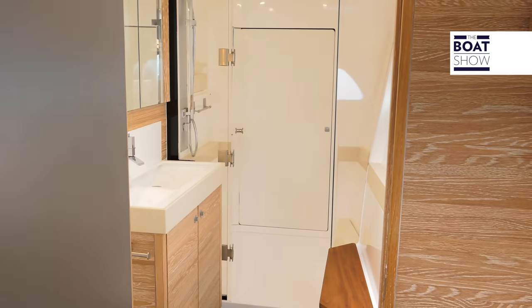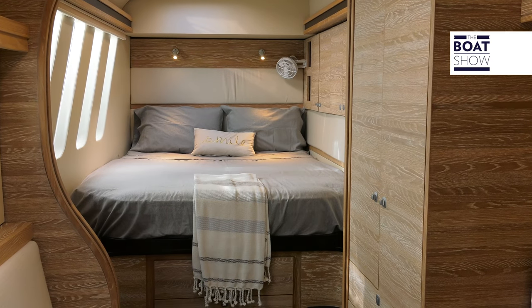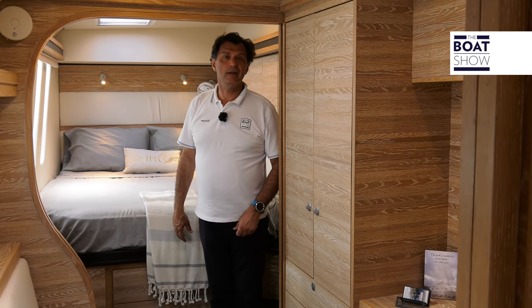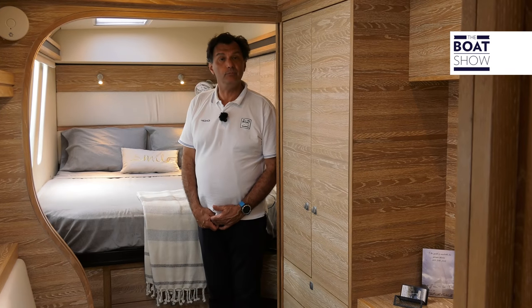The right hull is intended for the owner, with a large master cabin which has a huge bathroom. One of the characteristics of this boat is having side windows next to the bed, which allow you to enjoy the scenery, the bay, the view, even in the coziest of moments.